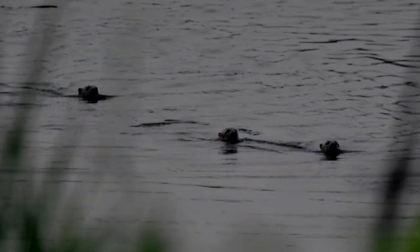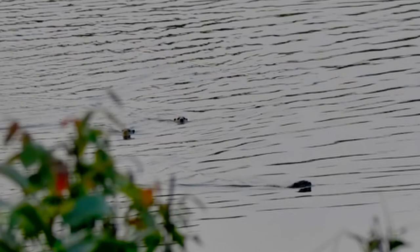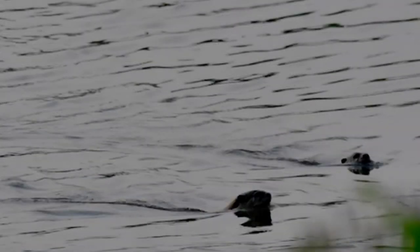They either construct such burrows themselves or take over an abandoned burrow. At birth the pups are blind and helpless; however, their eyes open after 10 days. They are weaned at about three to five months and reach the size of adults after about a year, with sexual maturity occurring after three years.